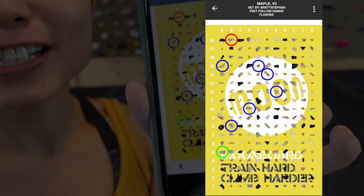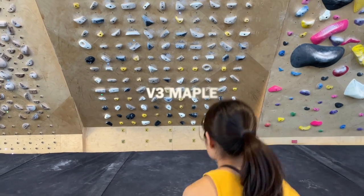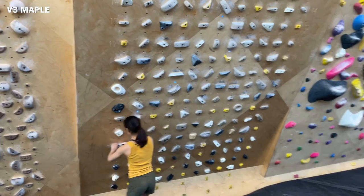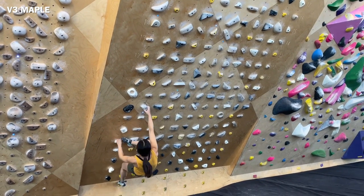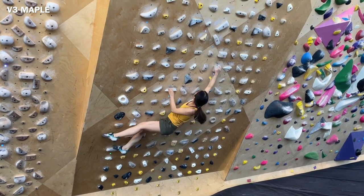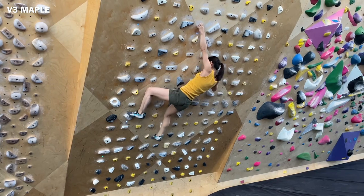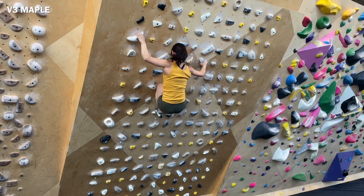I'm going to start with V3, gradually increase to V4, V5 and then do V6. I'm going to try this V3 — Maple — the hardest V3 according to the Moonboard app. When you sort V3 benchmarks by difficulty, this problem comes on top, meaning that Maple is the hardest V3 benchmark. It doesn't have any reachy moves or dynamic moves and it is friendly to short climbers as long as they have good lock-off and big muscle strength.